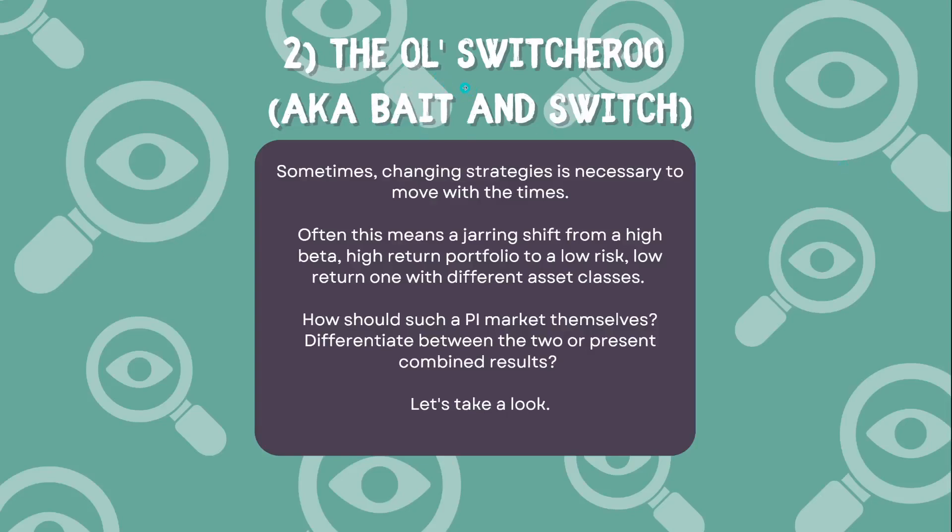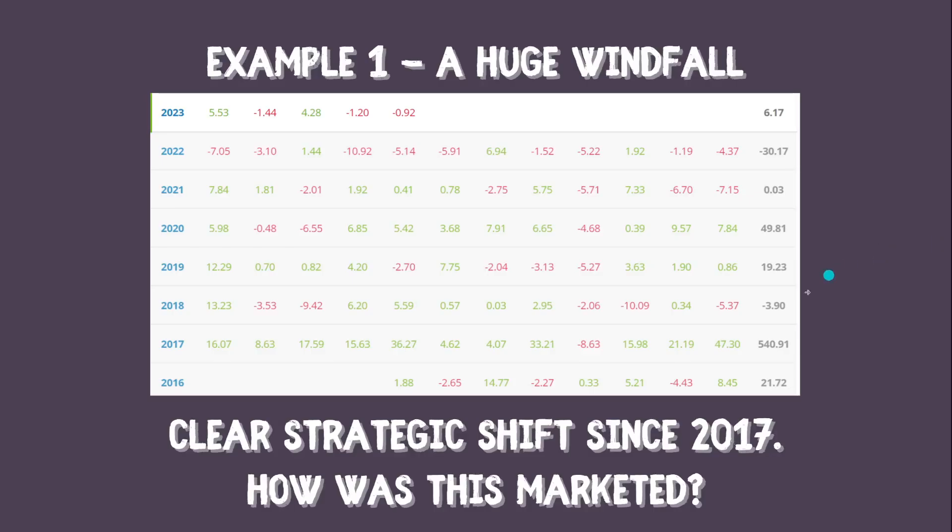Next we look at 'The Old Switcheroo,' also known as bait and switch. This is one I've been taken in by myself on numerous occasions — my gold standard has been filled with people who have done this. What it involves is changing strategies from a high-beta, high-return portfolio to a low-risk, low-return one. The beauty is that when the PI markets themselves, they describe being low-risk now and having had high returns before, combining results of two different time periods into one. The first example: in 2017 this PI made 540%, but since then has done absolutely nothing. The gains were cancelled out by subsequent losses, yet this person has managed to gather and retain a large number of copiers.